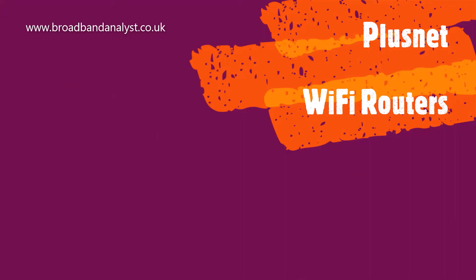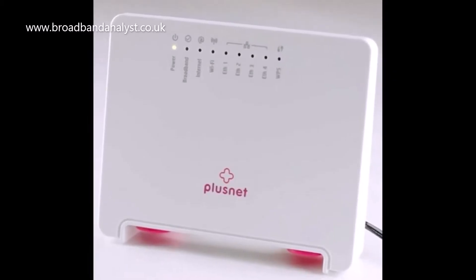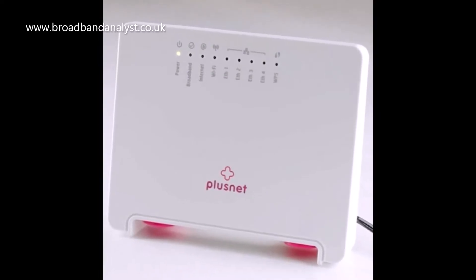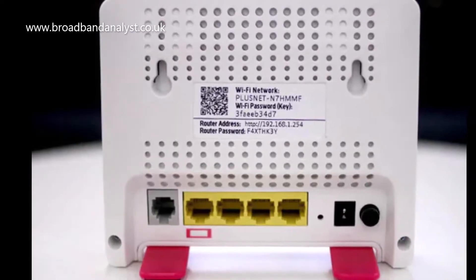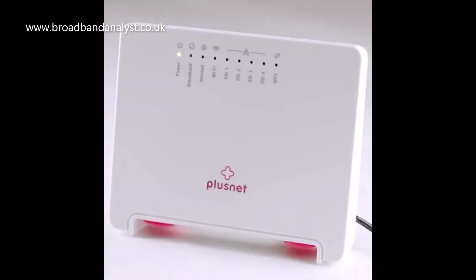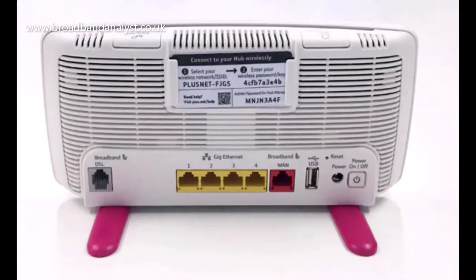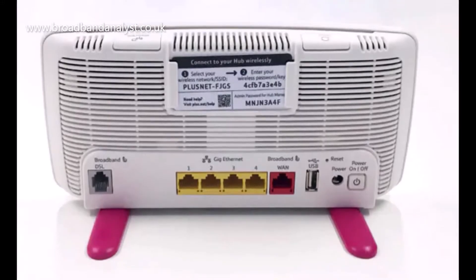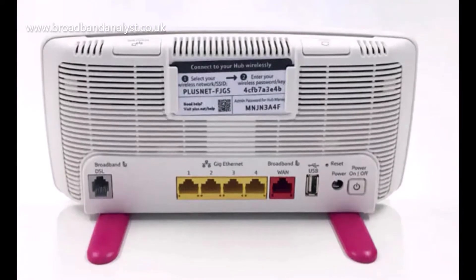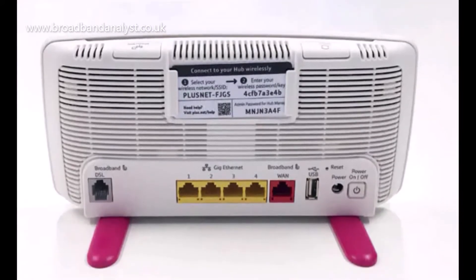Plusnet offers the basic Hub Zero router to standard unlimited customers. It is ideal for standard copper broadband speeds and comes with 4 Ethernet connections, WPS setup and Wi-Fi button. Plusnet fiber customers get the Hub1 router, which is a dual-band wireless router with 4 gigabit connections. Hub1 comes with a USB port and its built-in smart scan feature ensures that you get faster fiber speeds.